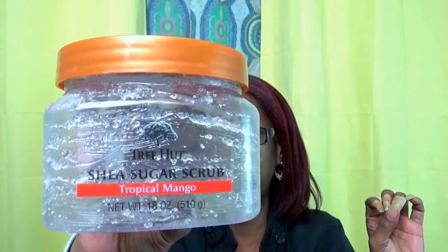I have polished off a Tree Hut Shea Sugar Scrub in Tropical Mango — and as you can see, it is gone. I truly enjoy these. I know Ulta has their own brand at about the same price, but I like Tree Hut a little more — the feel, the smell, and they have just the right amount of oil to keep your body moist. I still put lotion or body oil on afterwards, but this works nicely. I have purchased two more.